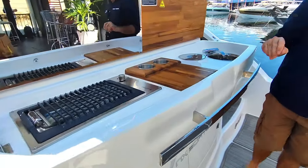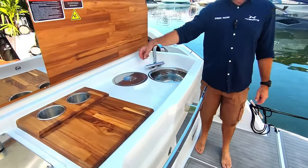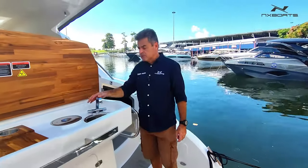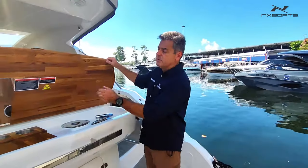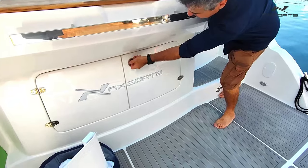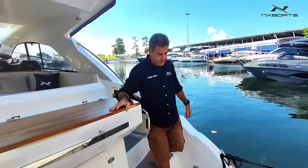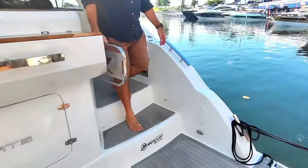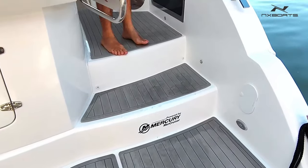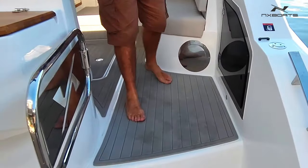This boat has a powerful generator — cutting board, trash bin, pressurized water that can also be hot and cold. Even the grab rail is beautiful in this boat. A lot of storage through this special locker. Coming into the cockpit to the companionway, you have a door, another shower over there, and the details — all the hardware of NX boats are also beautiful.